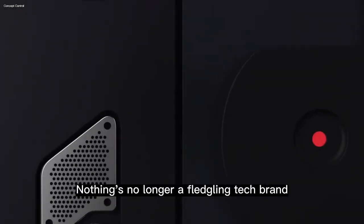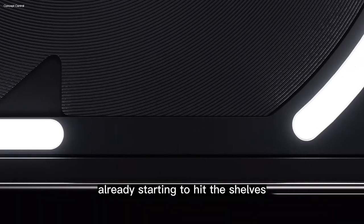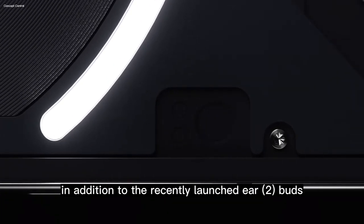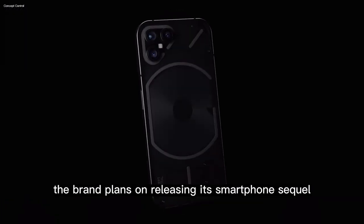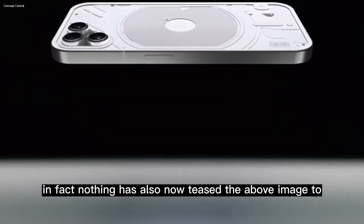Nothing is no longer a fledgling tech brand, with second-generation devices already starting to hit the shelves. In addition to the recently launched Year 2 Buds, the brand plans on releasing its smartphone sequel this year, in the summer, in fact.